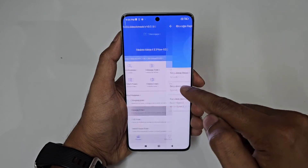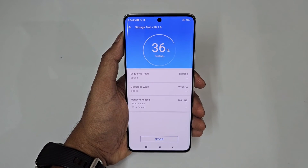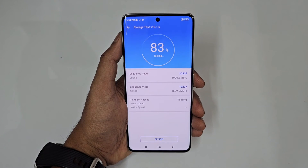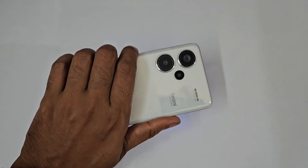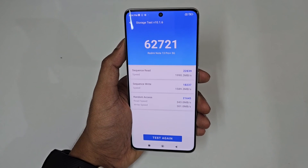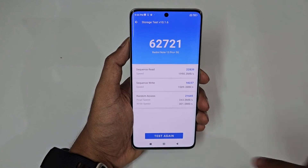Now let's quickly test the storage as well. Wow — 62,000 score on the Redmi Note 13 Pro Plus, which is really good. You can see a read speed of 22k, a write speed of 18k, and a random access speed of 21k.